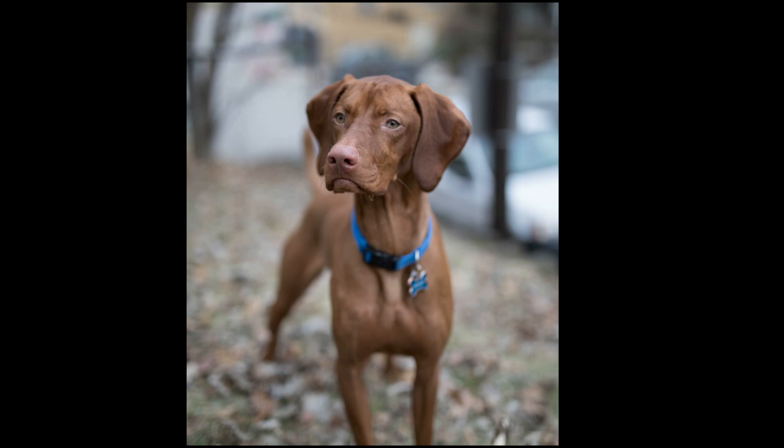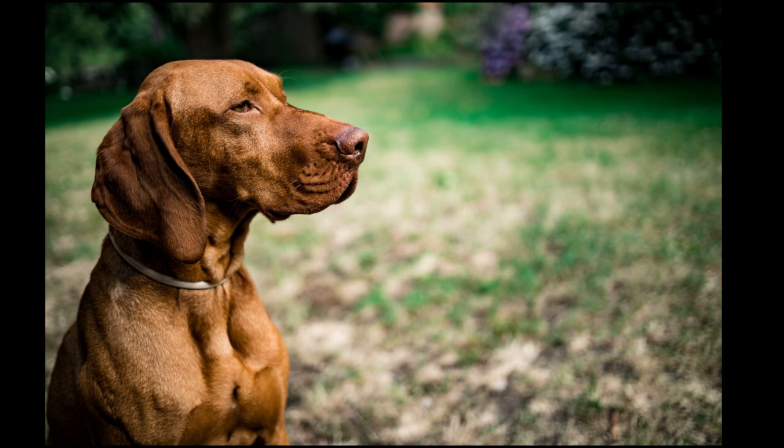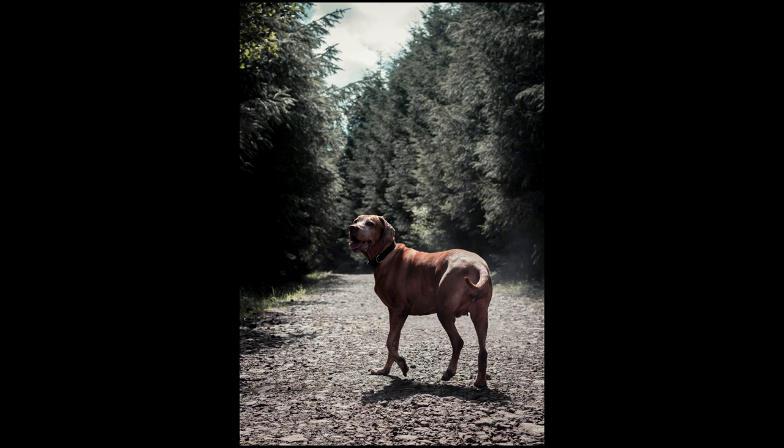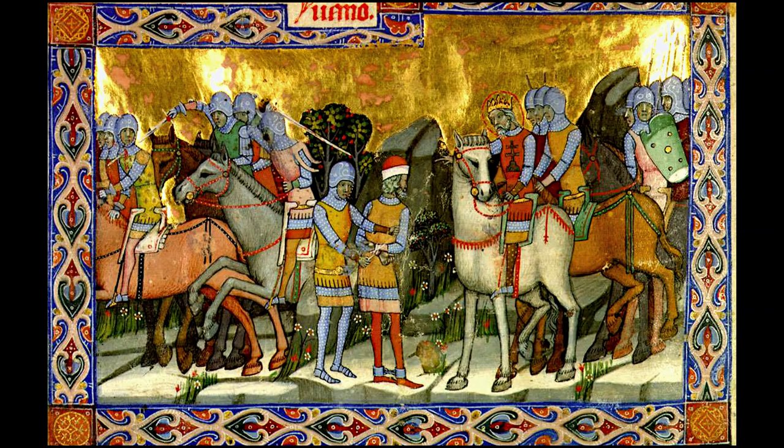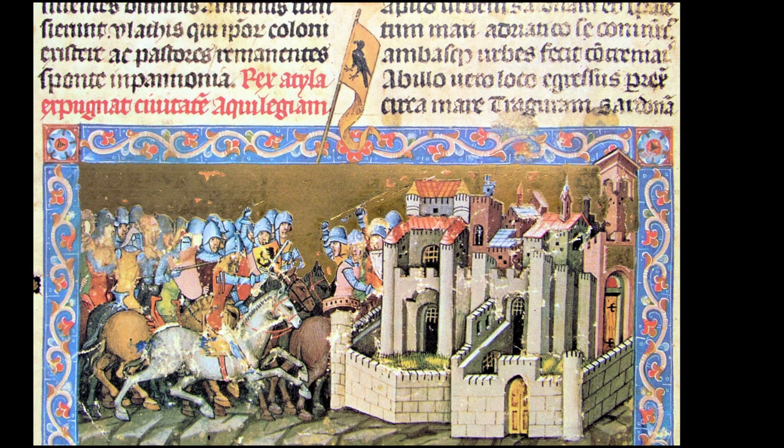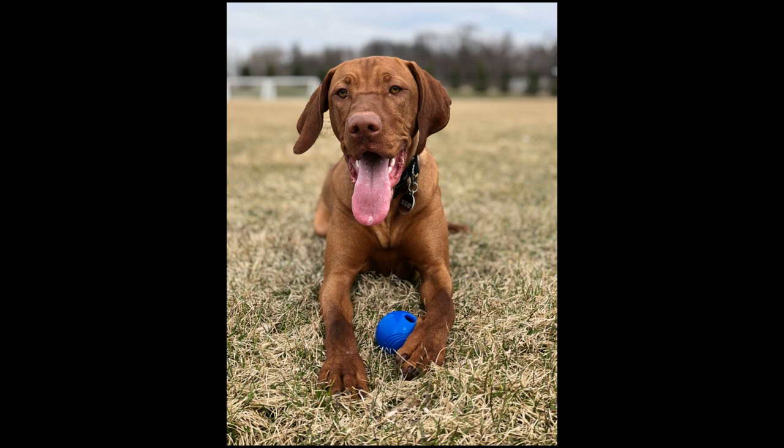The Vizsla is also considered a symbol of Hungary, along with the Komondor — a large Hungarian sheepdog — goulash, a typical Hungarian dish, and the typical Hungarian folk dance, among many other things. These dogs go back a long way, as they were first mentioned in writing in a work referred to as the Illustrated Vienna Chronicle, or Chronica Pictum, completed in the year 1357 on the order of King Louis I of Hungary. These dogs have been utilized as hunting dogs for many centuries, something that further developed their skills and instincts.